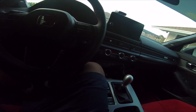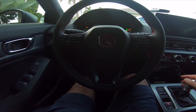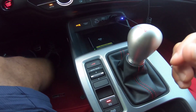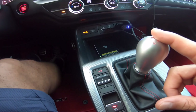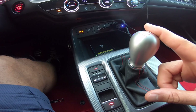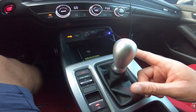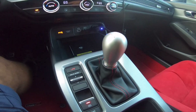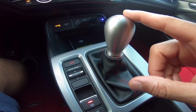Let me turn it on and give you some startup action. Check out this manual gearbox - the look of it, the feel of it, it's amazing, one of the best manual gearboxes in the business. But in my honest opinion, the way it feels is a little bit almost BMW-ish in a way - not rubbery, it just feels soft.